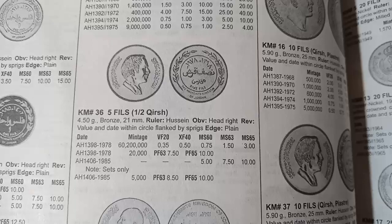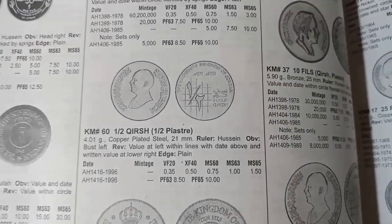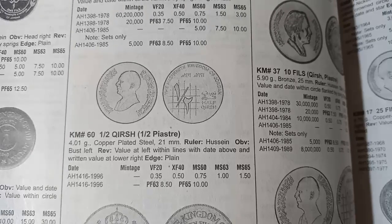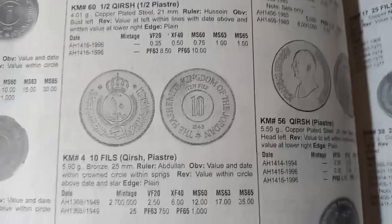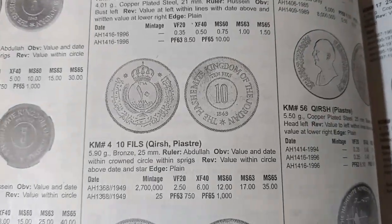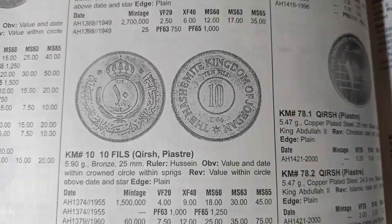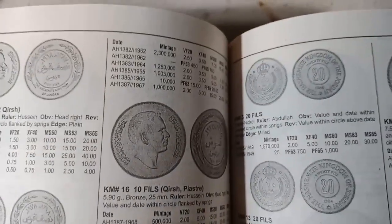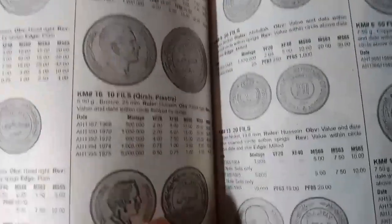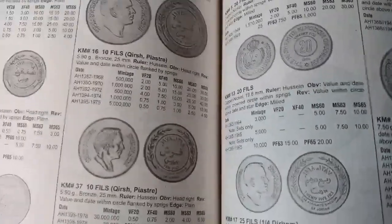The coins minted in AH 1392 and in AH 1398 to AH 1406 are valued at $0.35 to $5 depending on condition. The coin minted in AH 1416 also carries a listed value. The next coin minted in AH 1358 is valued at around $2.15. Coins minted from AH 1374 to AH 1387 are valued at $4, $7.50, $2.50, and $2 depending on year and condition.